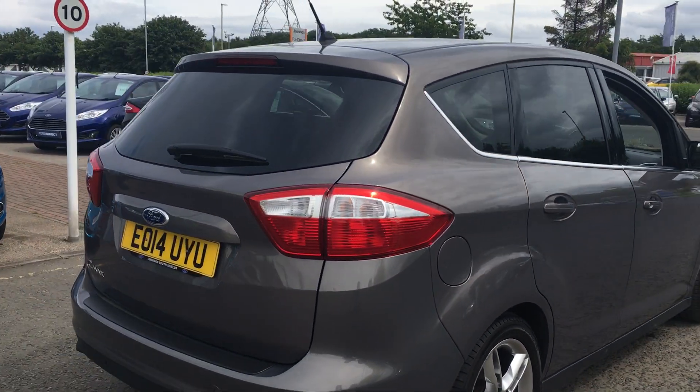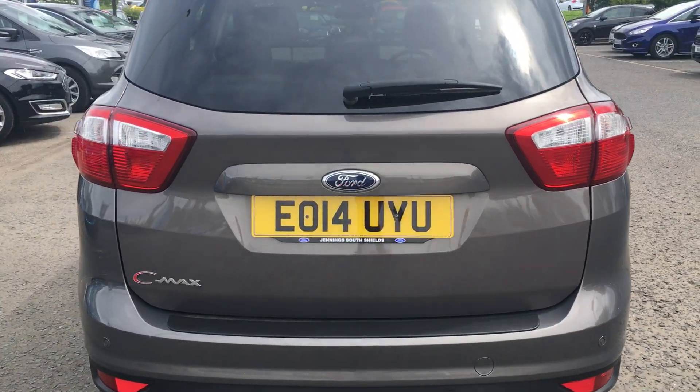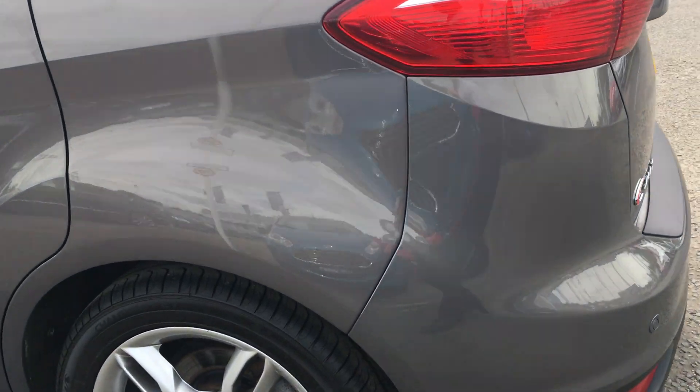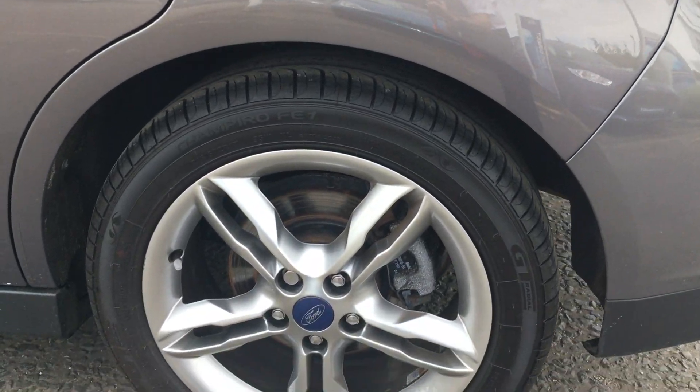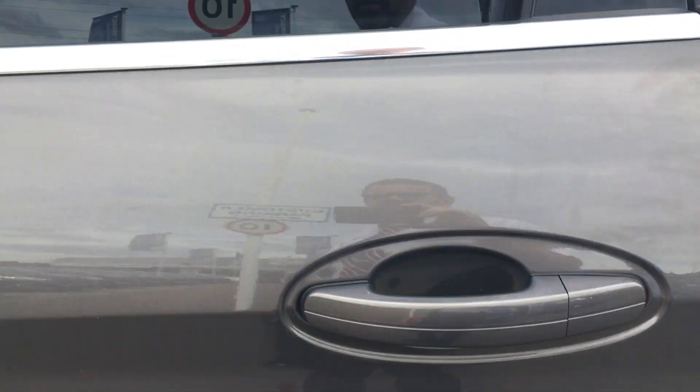As we move around the rear of the car you can see the rear privacy glass, rear parking sensors, a closer look at the alloy wheel design, and the rear seats.